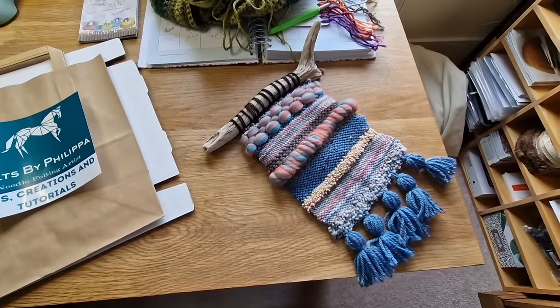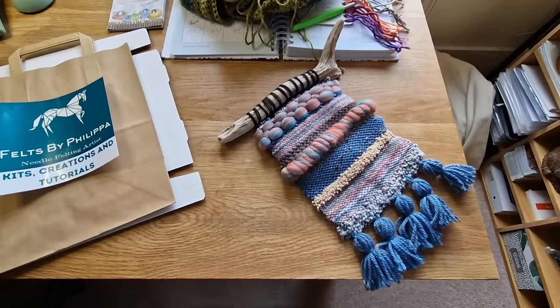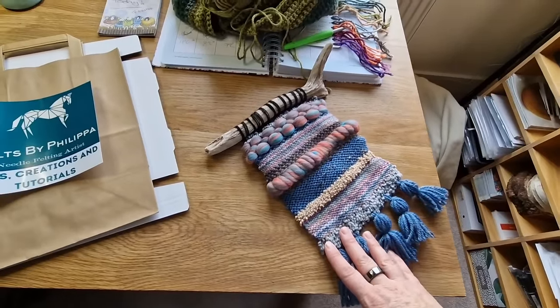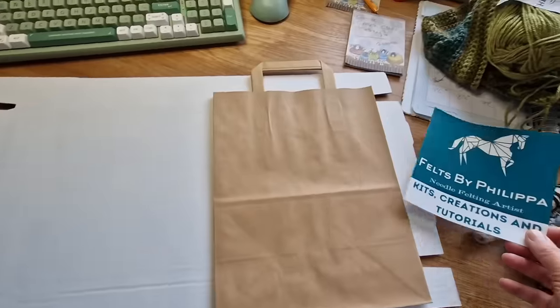Hi felters, it's the first of February and I feel like I've just got a few things to show you before I forget. This one's sold - thank you so much to Joanne - so I'm going to be packaging that up, I've got a nice box for it, and I just wanted to show you these.